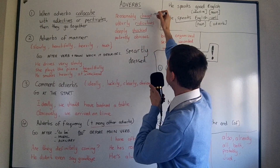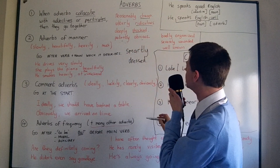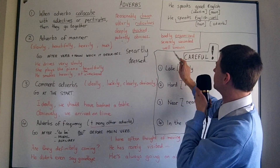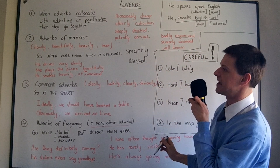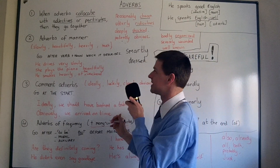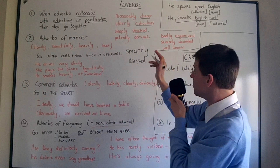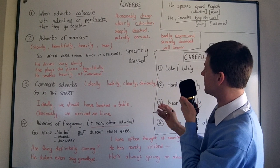Here are the adjectives: cheap, ridiculous, shocked, and obvious. And here are adverbs which collocate with them: 'patently obvious,' 'really obvious.' You can also do it with participles, which are basically adjectives: 'badly organised,' 'severely wounded,' 'well known' — you shouldn't split those up, they always go together. 'Seriously injured' — 'seriously' describes 'injured,' so they must go together. Learning all the collocations is the hard part, so please check my series of lessons on that topic.